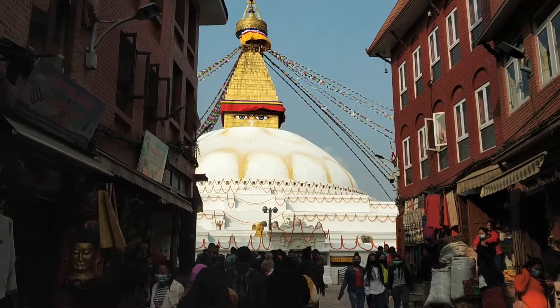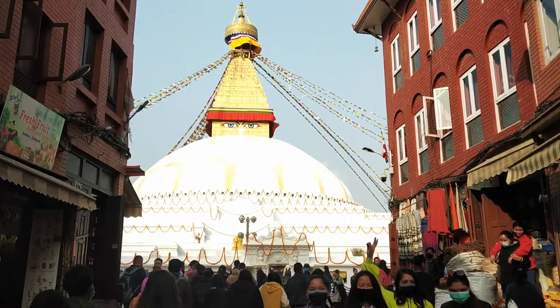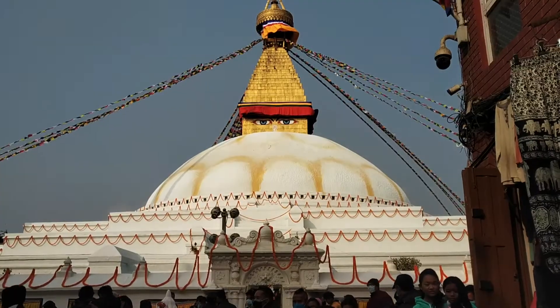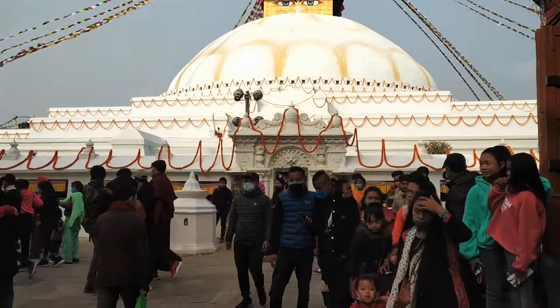Boudhanath is one of the major pilgrimage sites for Buddhists from around the world. It is said to entomb the remains of Kashyapa Buddha. Its massive mandala makes it one of the biggest spherical stupas in Nepal and the world.